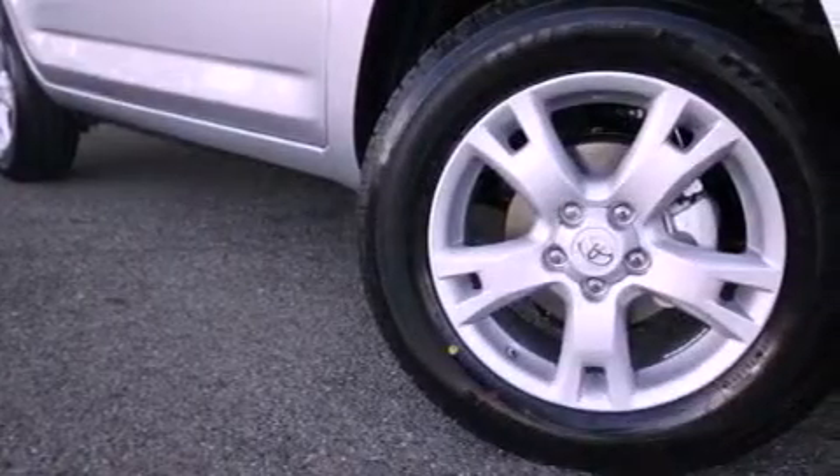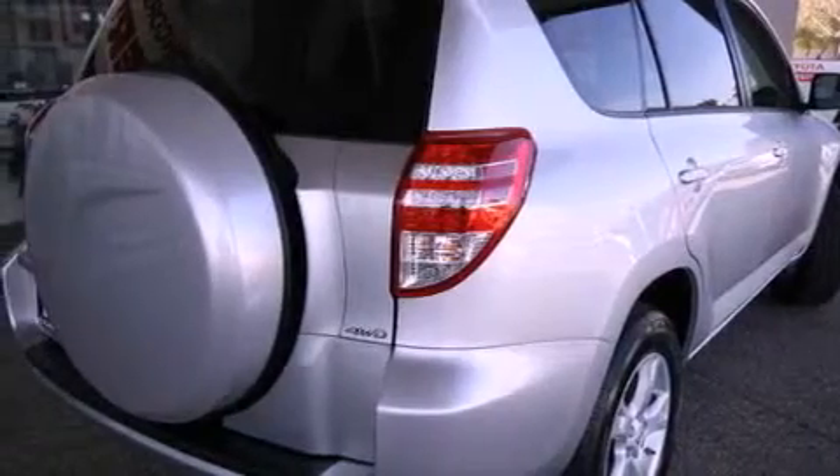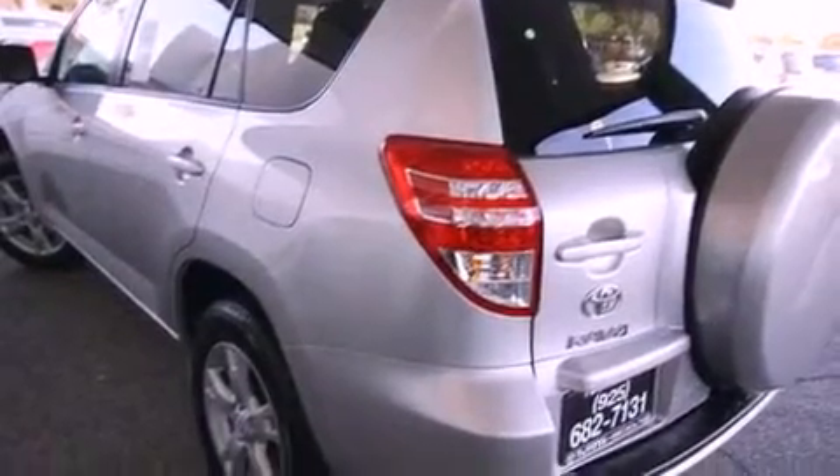All of the following features are included: a power moonroof, a split folding rear seat, cruise control, a CD player, a passenger side vanity mirror, a traction control system, an anti-lock braking system, side impact airbags, a rear window defroster, and roof rails.